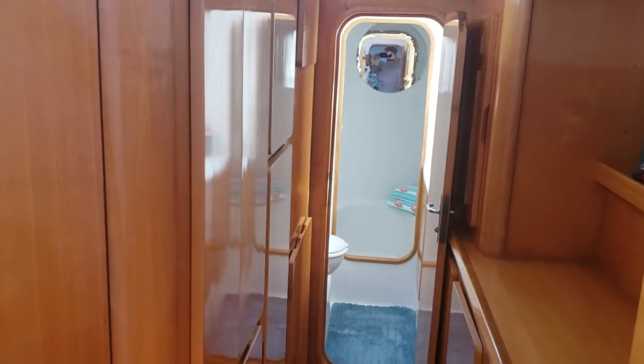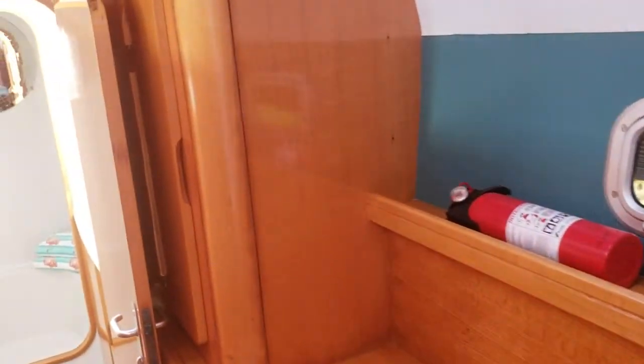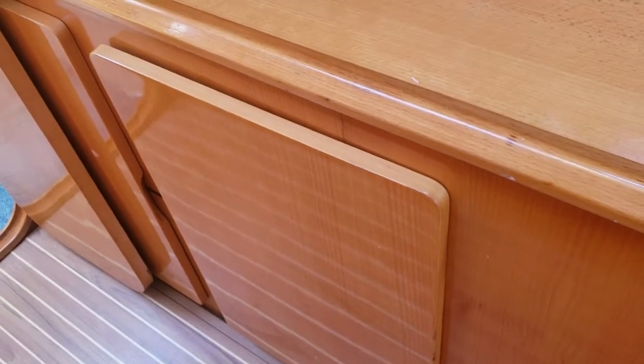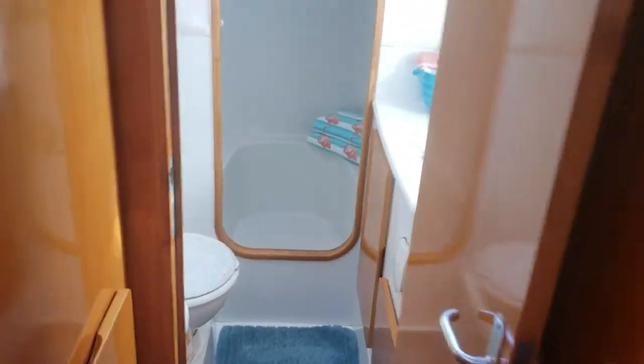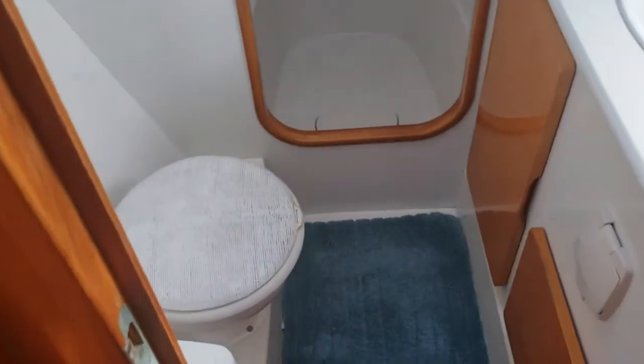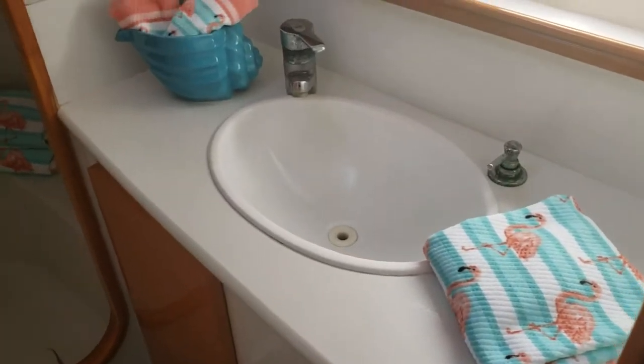Heading forward in the starboard hull, you can see all the cabinet space here — tons of storage on both sides, and a large hanging locker. Down in this locker here is the water maker, and it's custom fitted in there so it doesn't use up all the storage space. Going forward, this is our guest head with a Lavac toilet, storage, vanity sink, and a large tall shower.